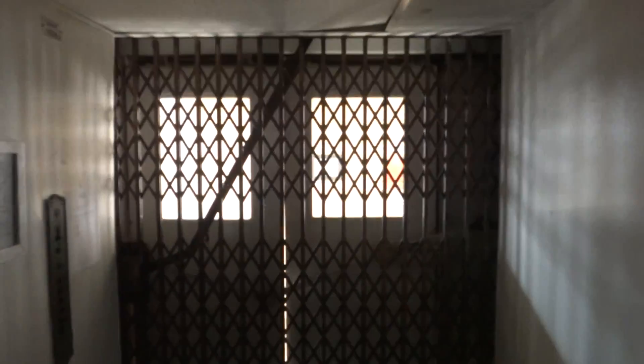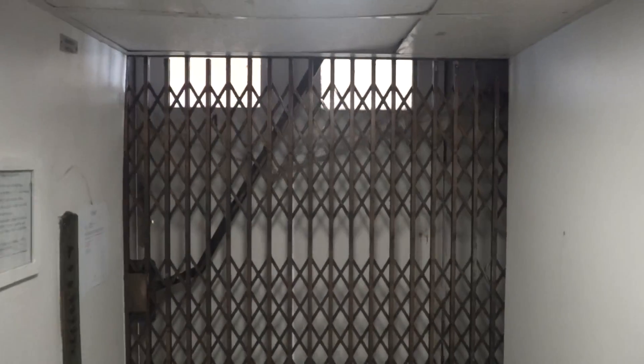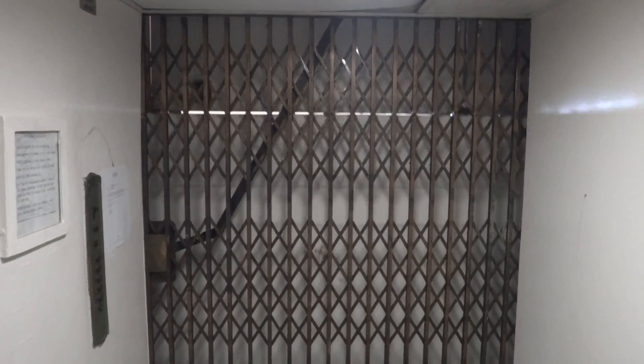What do you think of this? I like it. Come down, we'll do a normal ride. Slow — what do you think of this?